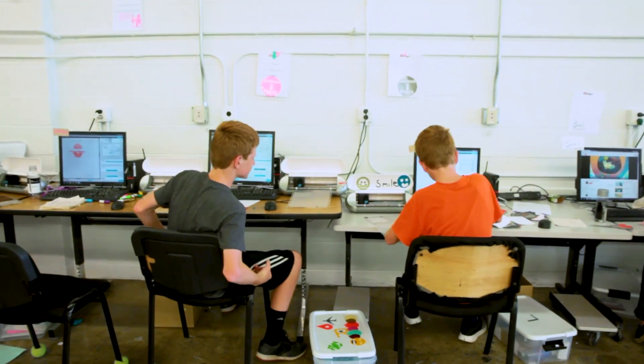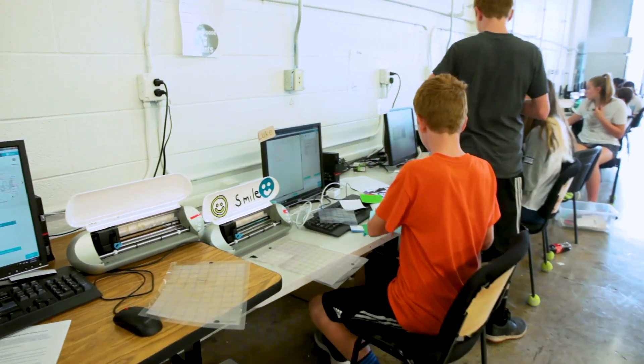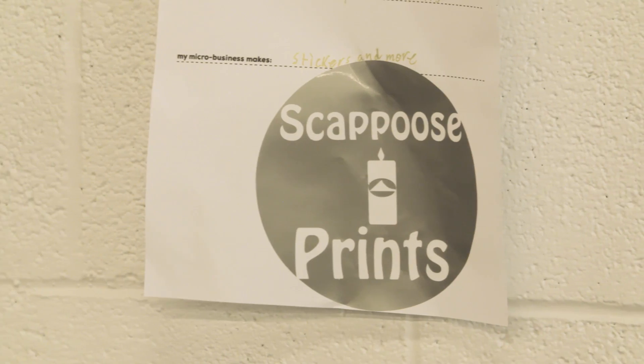Seeing my idea come to life makes me feel good because I can envision it in my mind and then it'll come out, so doing this with the iDesign and Silhouette is really cool.